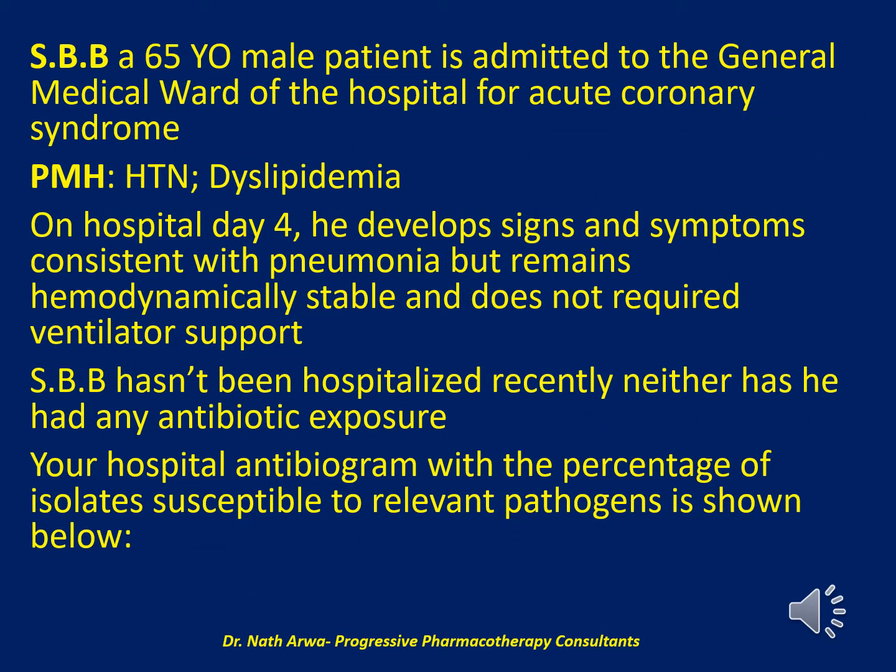The first question reads: SBB, a 65-year-old male patient, is admitted to the general medical ward for acute coronary syndrome. He has a past medical history significant for hypertension and dyslipidemia. On hospital day 4, he develops signs and symptoms consistent with pneumonia but remains hemodynamically stable and does not require ventilator support. SBB hasn't been hospitalized recently, neither has he had any antibiotic exposure.